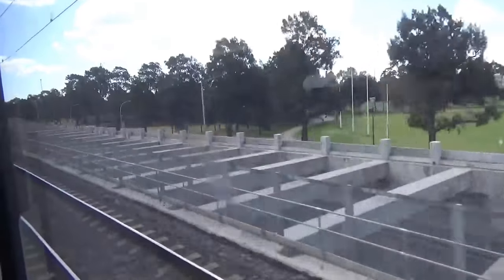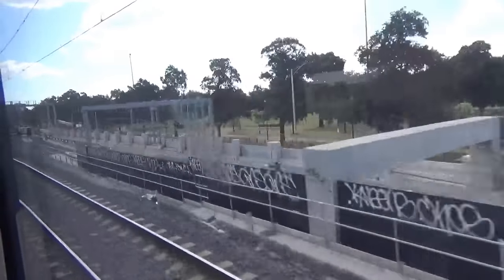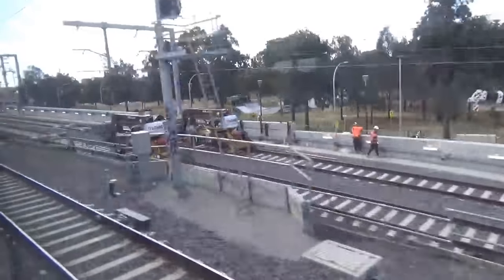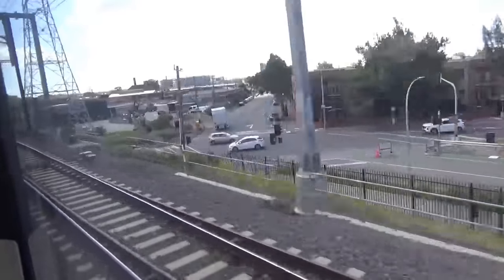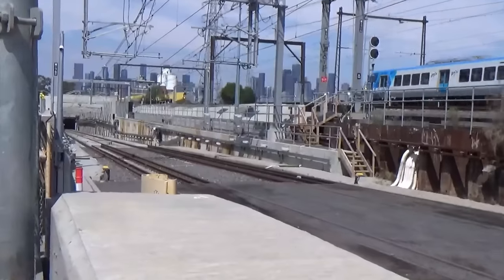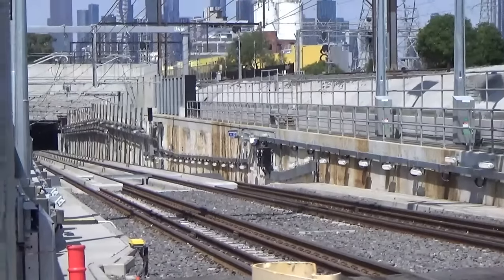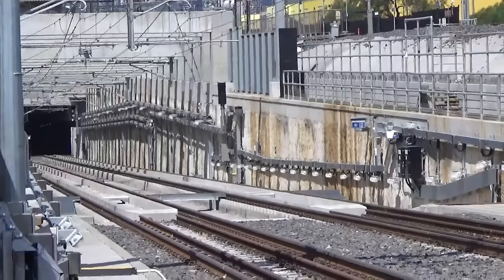Here is another look at the decline structure, this time from a Sunbury-bound train passing South Kensington. This structure was built over what was formerly a long, thin car park. And here is a closer look at the tracks descending into the tunnel. Note the transition from there being ballast underneath the tracks to the ballastless track in the tunnel. Ballastless track requires less maintenance but is more expensive to install up front, so is an apt choice for what will immediately become an extremely busy rail corridor with few maintenance windows.